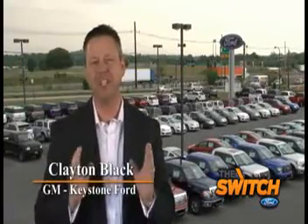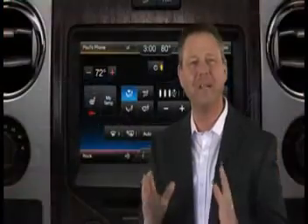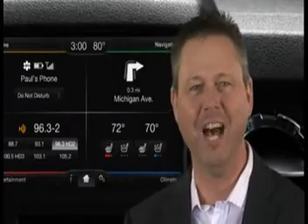I know a little something about car technology, and I'm telling you, Ford's got the goods. Customers all want to see the Sync MyTouch system with navigation. That's really hot.